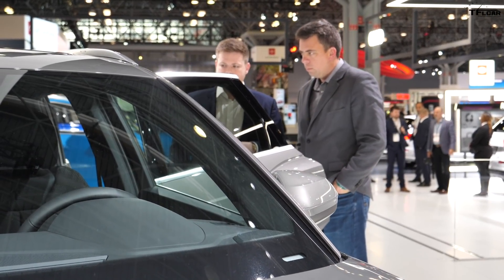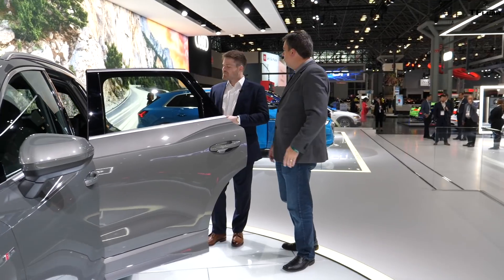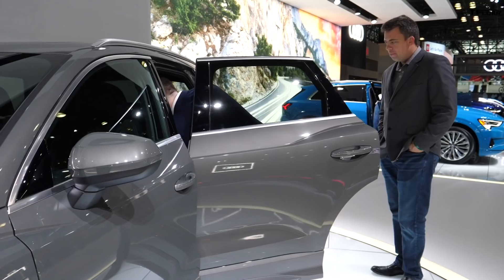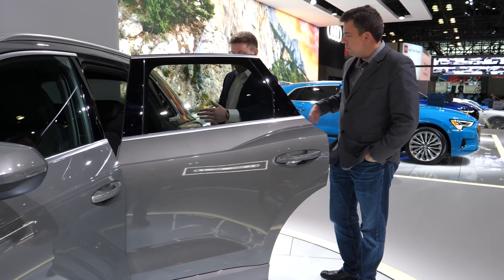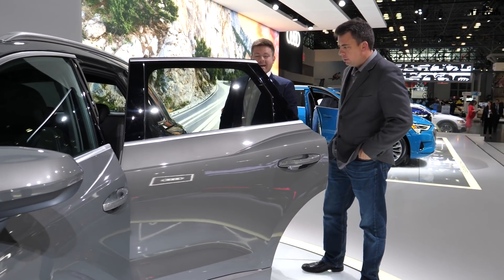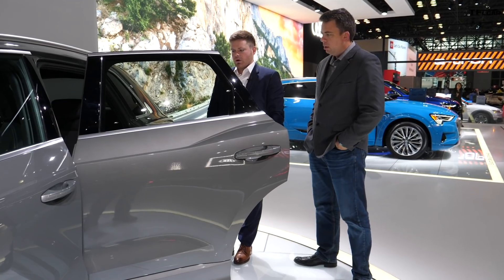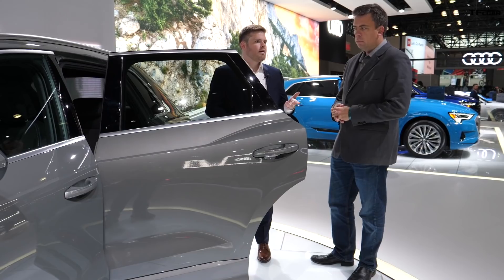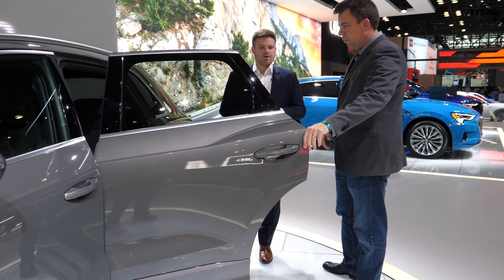Standard on the vehicle is a sliding, reclining, 40-20-40 split-folding rear seat. You can put skis in the middle, or have a pet in the back with the seat folded. It slides back and forth 5.9 inches and reclines quite a lot as well. The goal was to be thoughtful, knowing customers have a bunch of different uses for the vehicle and wanting to make sure the car was ready for everyday life.